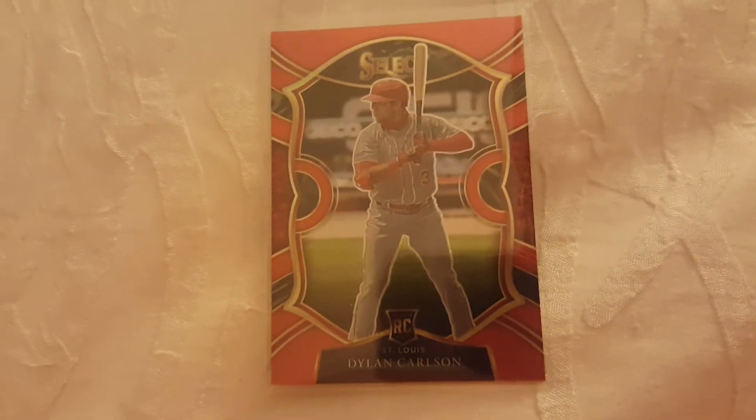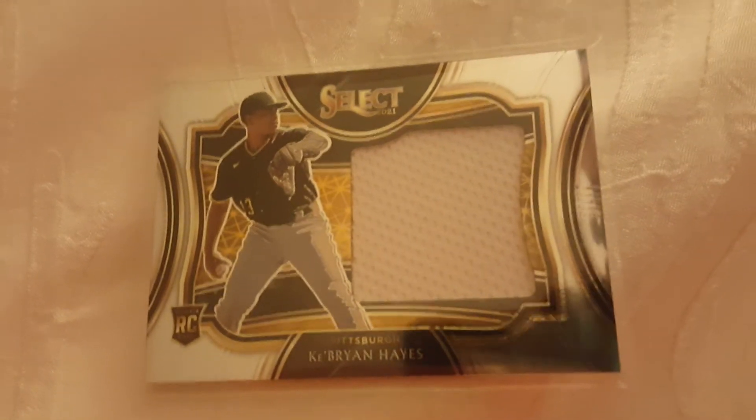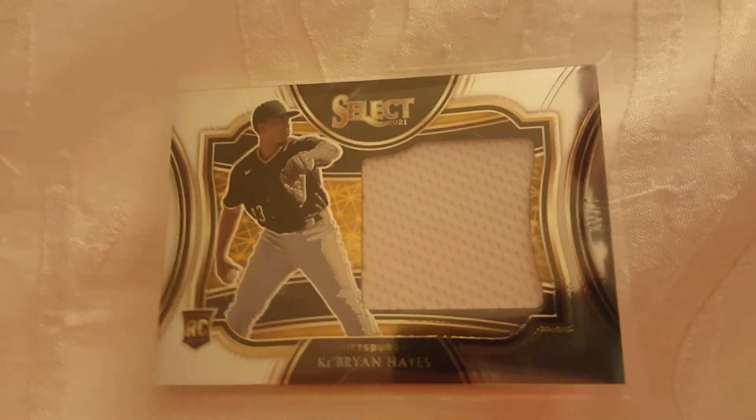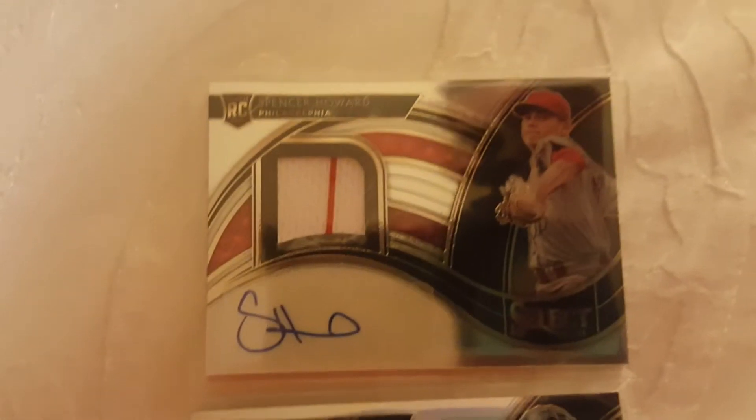From Select, we got a Dylan Carlson rookie numbered to 199, a Brian Hayes rookie patch — not numbered but a base patch, which is pretty cool — and two autos: Sam Huff and Spencer Howard, numbered 199 and 299 respectively.